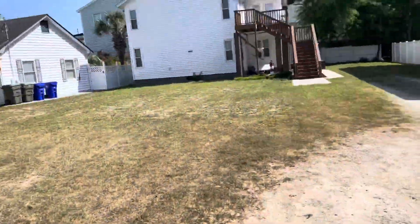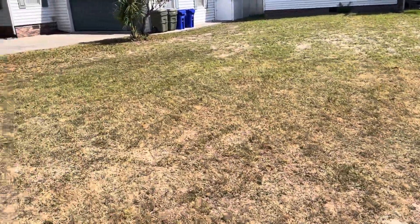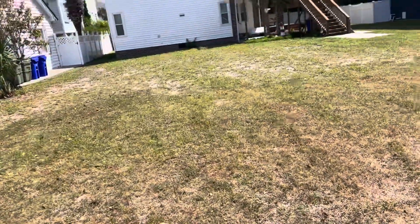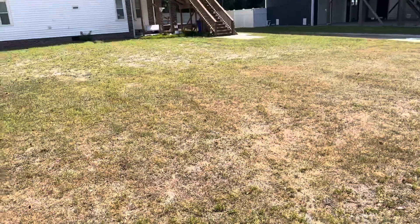Number five — well, technically I guess this is number six. I did stop after Dunkin' Donuts and go to another lawn where I had to adjust the sprinkler system. But this is cut yard number five for the day.